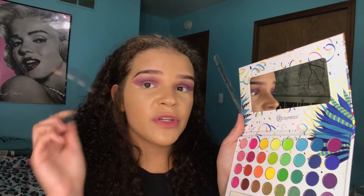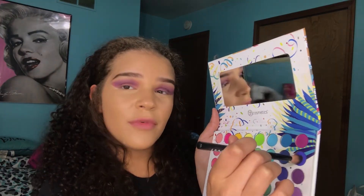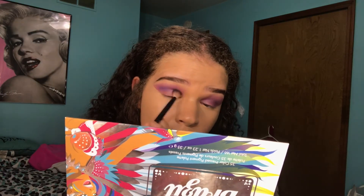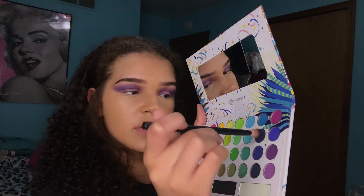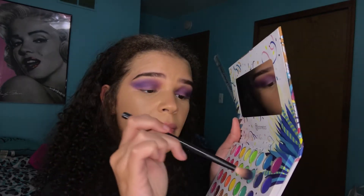Next shade, we're gonna go into the violet part and take this almost violet. Okay, next we're gonna take this dark blue and just put it right here to just deepen things up.